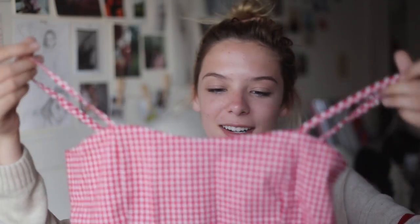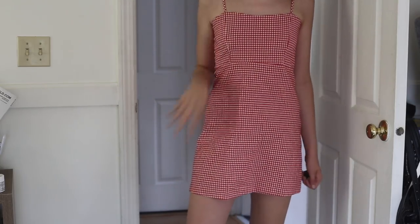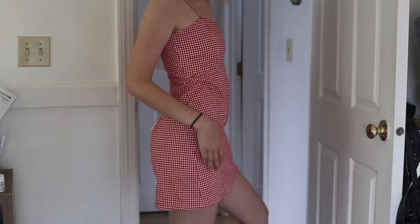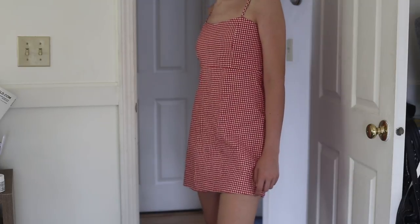The last thing I got from Brandy is the same dress but in the red and white checkered pattern. When I saw it I knew I had to get it — Reformation literally makes the same dress for $200, and this was cheaper from Brandy. I wear my black and white one all the time, so I knew I'd wear this one too. It'd be really cute to layer as well.